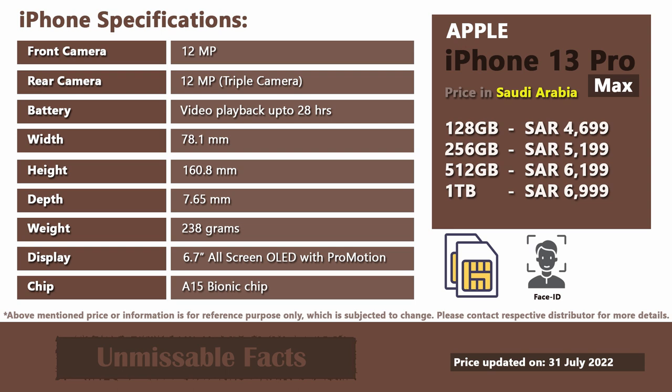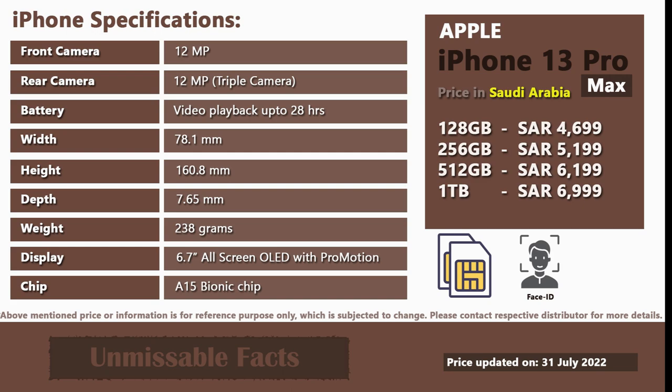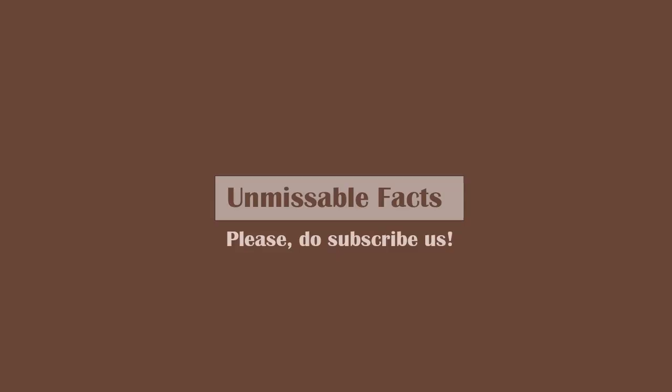If you have any other queries regarding this phone, you can always leave your question in the comment section below. This is it for today guys. Hope you liked our video on Apple iPhone 13 Pro Max pricing Saudi Arabia. Meet you in the next video. Till then stay safe. Goodbye.